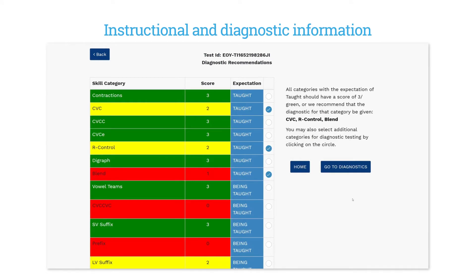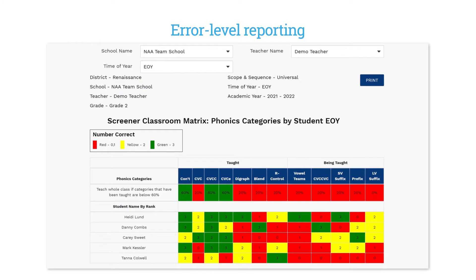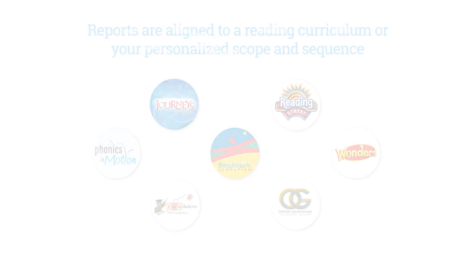Get instructional and diagnostic information that tells you exactly where students are struggling and what to teach. Know where to focus instruction for a whole class, small groups, or individual students with error-level reporting. Ensure students are mastering what they've been taught using reports aligned to a reading curriculum.